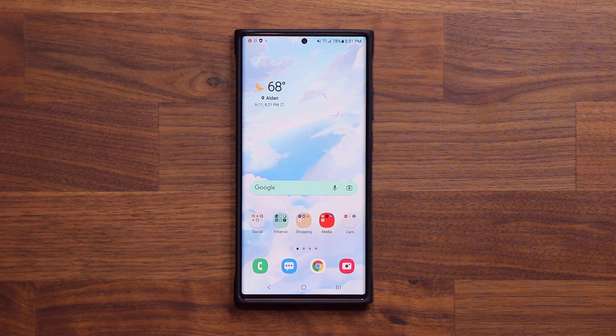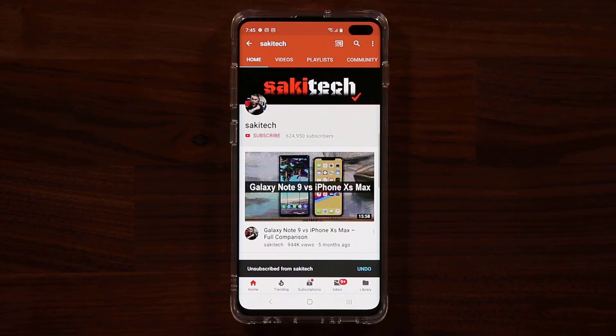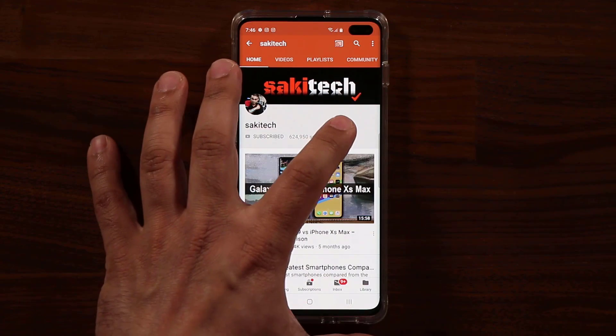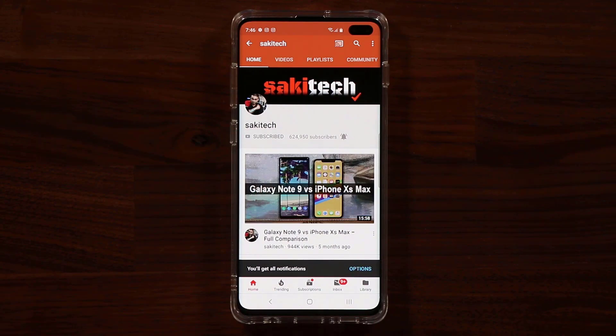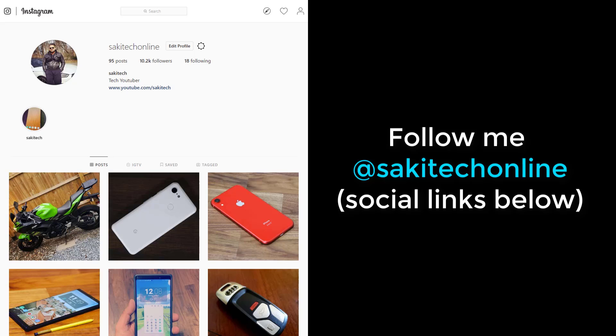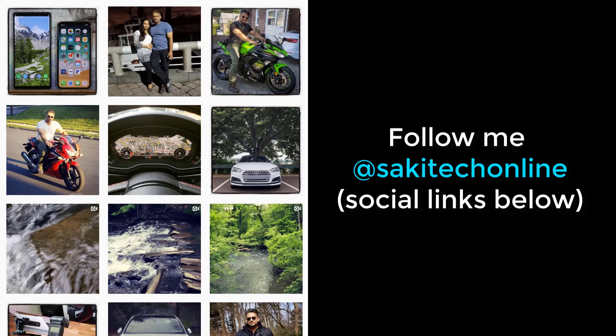If you have any questions, comments, or concerns drop them down below. If you found this video useful, make sure to subscribe to Saki Tech by clicking that button, and click the bell icon to get notified every time I upload a new video. If you use Twitter, Instagram, or Facebook, follow me at Saki Tech Online for the latest updates. Have a fantastic day!